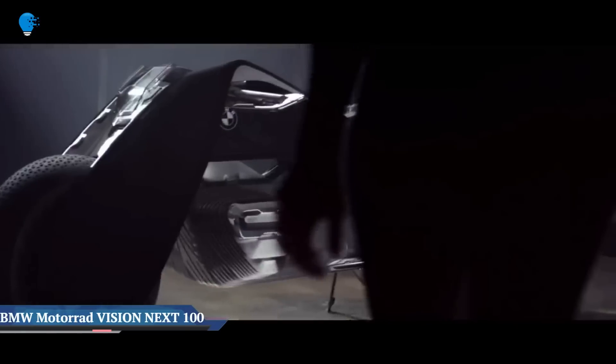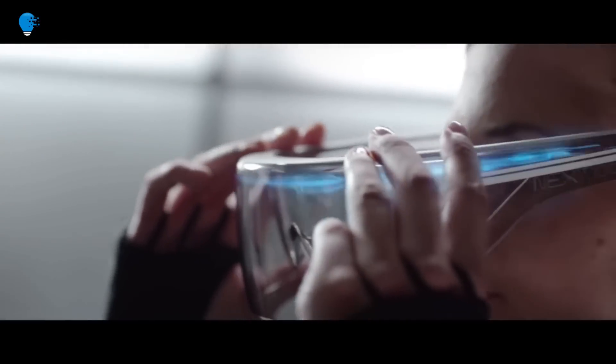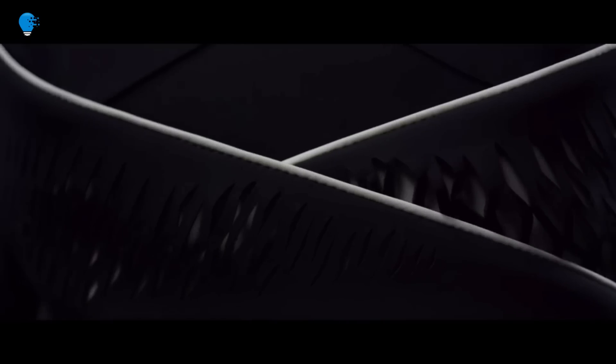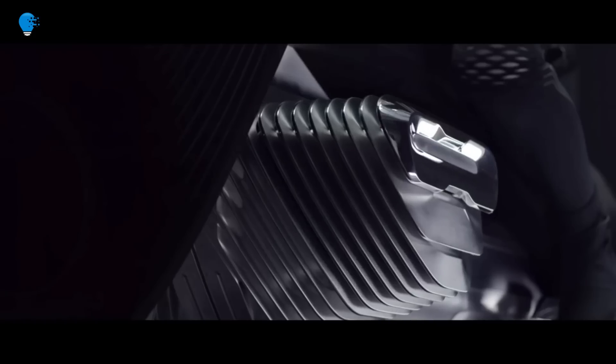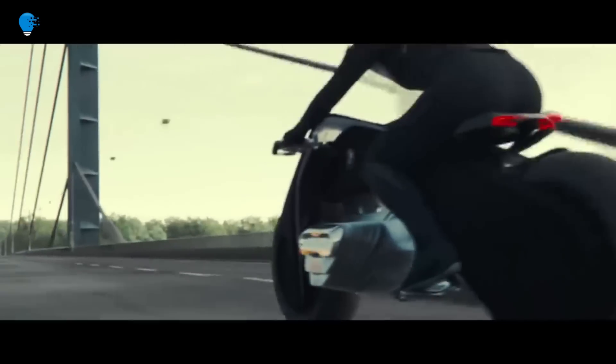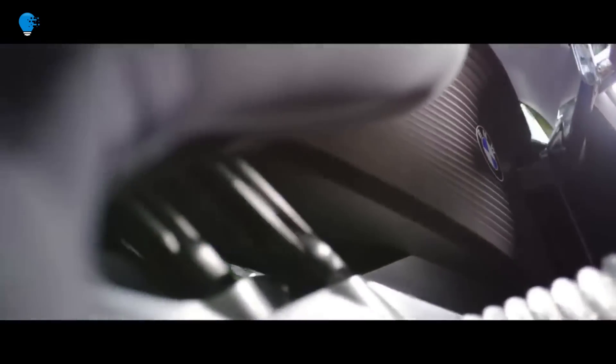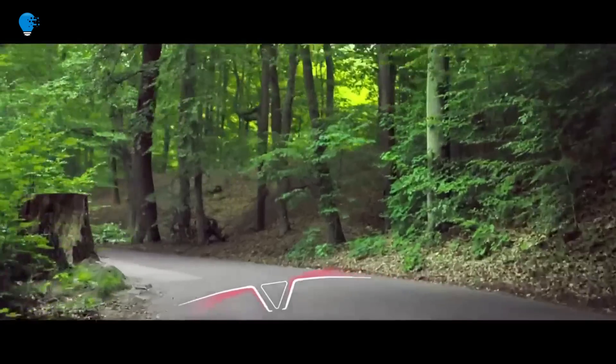BMW Motorrad Vision Next 100: The Motorcycle of the Future. Glasses in place of a helmet, smart clothing, full balance without a kickstand — only three of the many inventions that could become standards for riding a motorcycle and add a new dimension to the sense of freedom in an increasingly digitized world. And the best thing about it: this Vision vehicle is already here. Introducing the BMW Motorrad Vision Next 100.